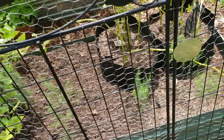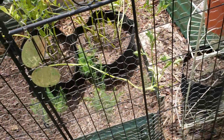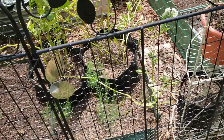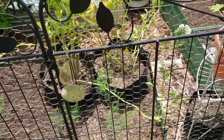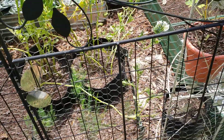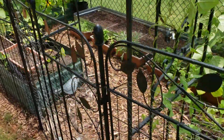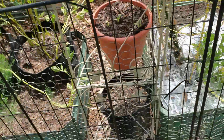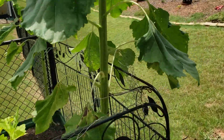The potatoes — we're still hopeful. We have sweet potatoes and Yukon Gold. I dug up one and there was nothing in it, so I'm letting the other two go a little longer. We had a good crop of new potatoes, but we're trying to get the Yukons and sweet potatoes to come through.